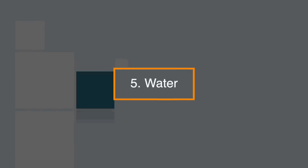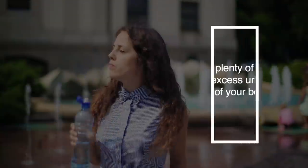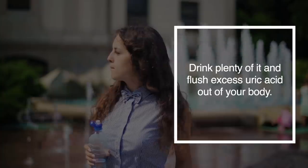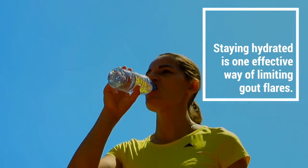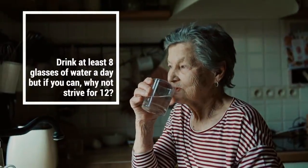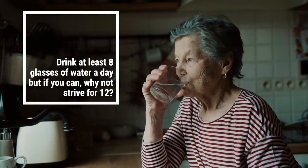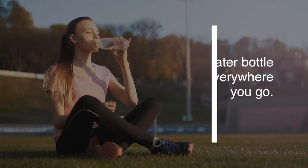5. Water — very simple, and we all have it, and it's free. Drinking plenty of water flushes excessive uric acid out of your body. Staying hydrated is one of the most effective ways of limiting gout flare-ups. Drink at least 8 glasses of water a day, but if you can, why not strive for 12? Make sure a water bottle is with you everywhere you go.